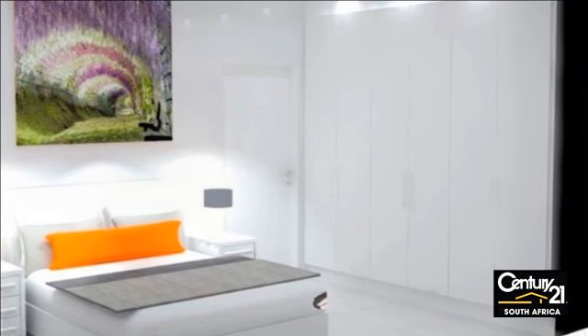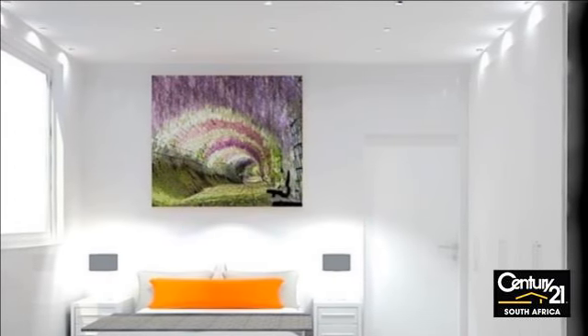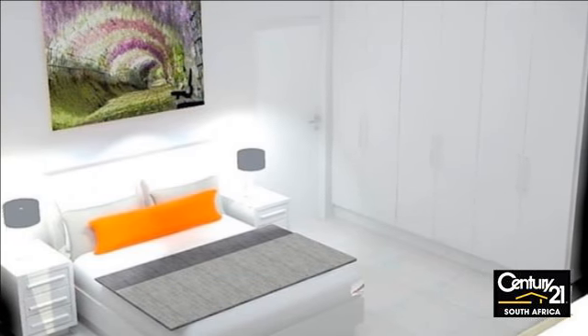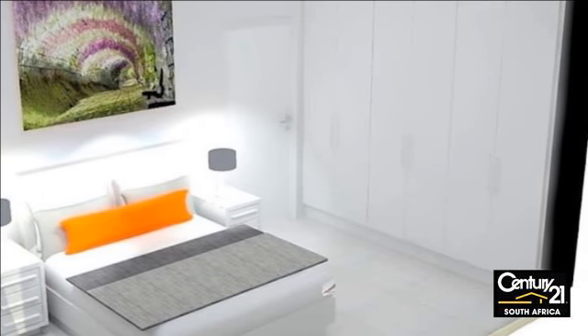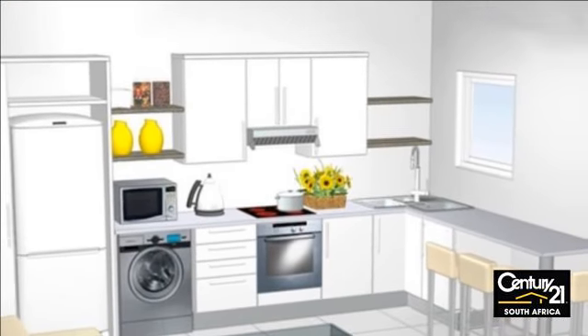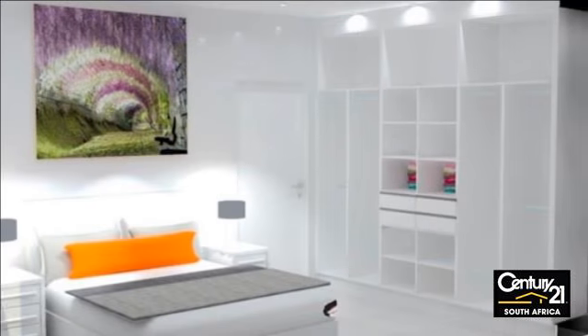Brand new garden cottage. Cute garden cottage to rent unfurnished in a perfect location, situated on the border of Fresno and Seapoint. Brand new open-plan kitchen and lounge area, followed by a separate spacious bedroom and bathroom. There is an open parking bay to rent on a monthly basis if required.